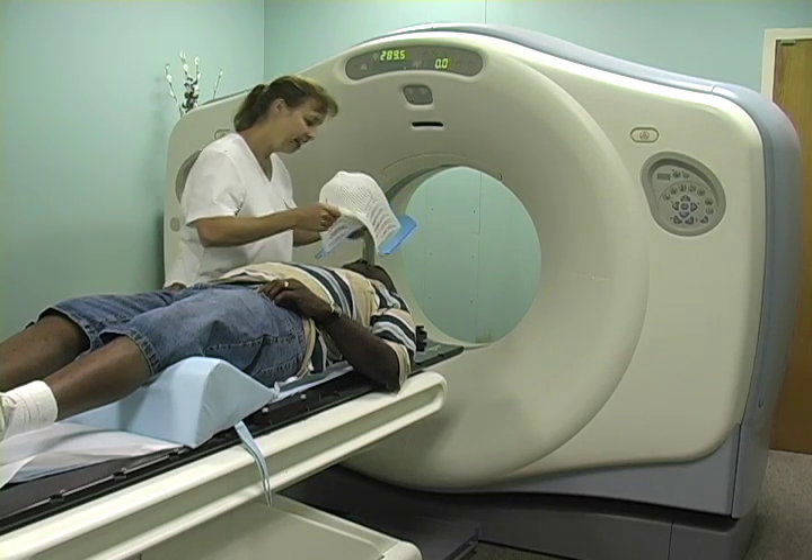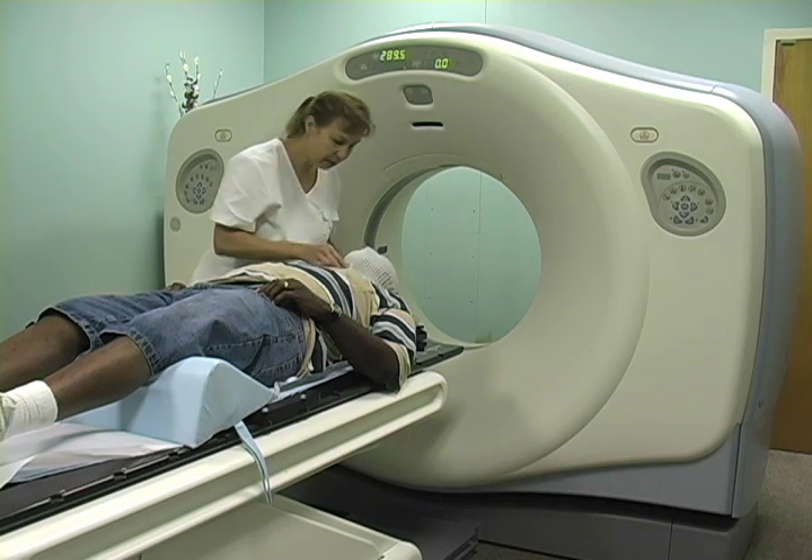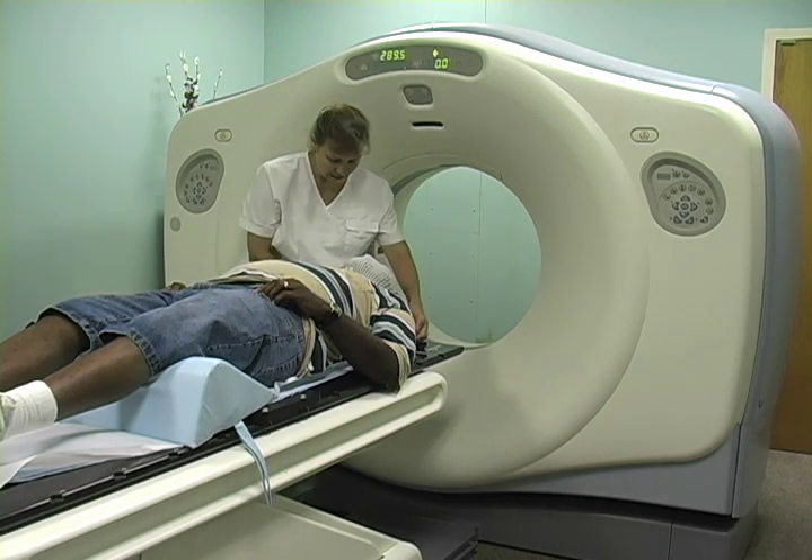Before a patient can undergo radiation, he or she must first go through a treatment planning process. This usually entails a CT scan.